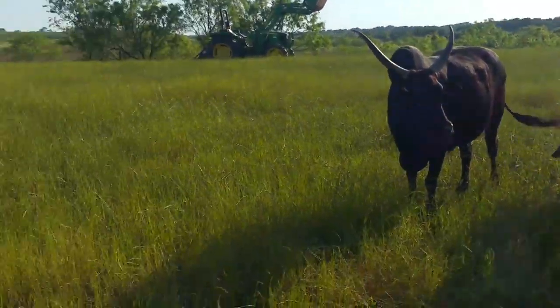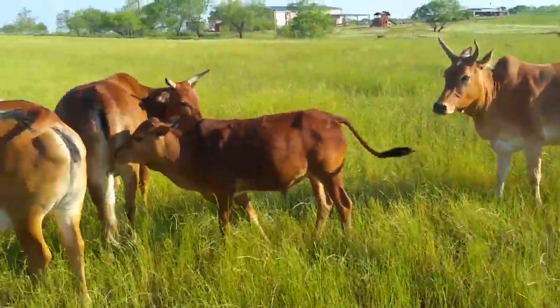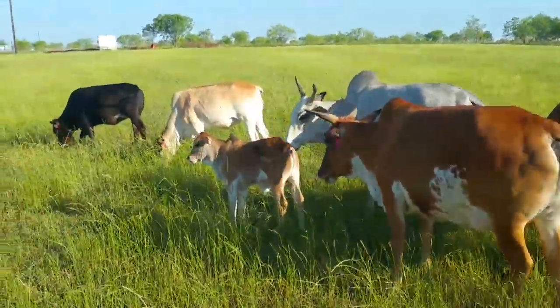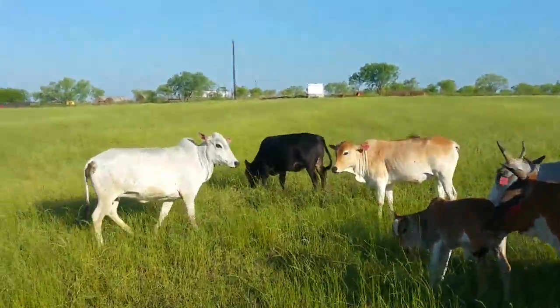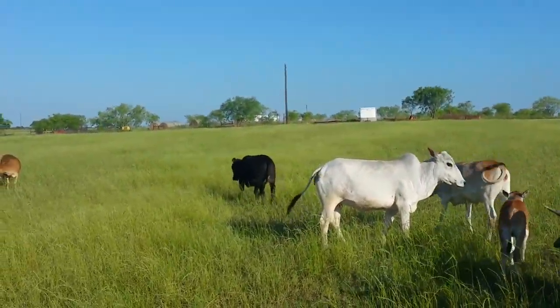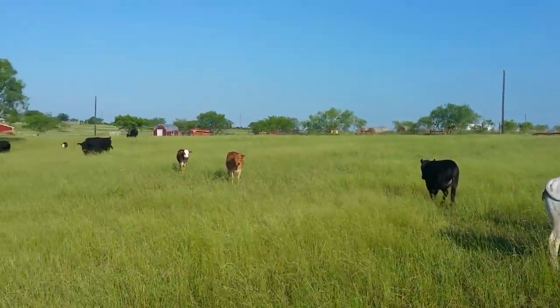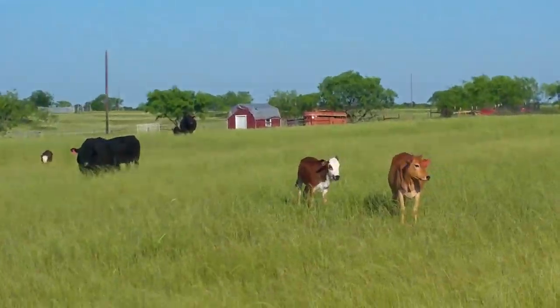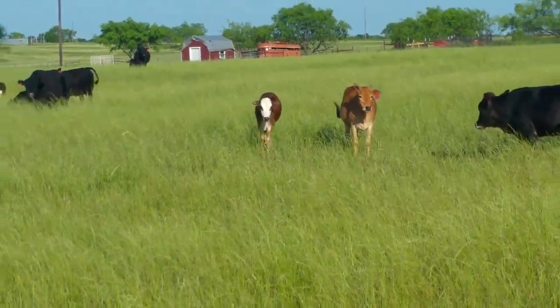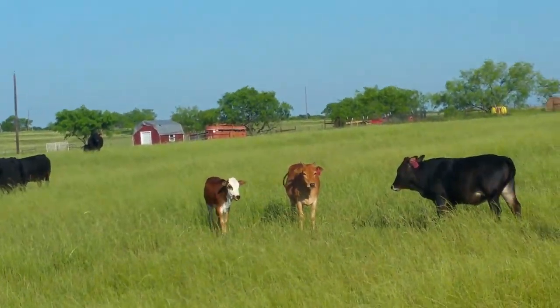That's kind of what I got and you can see I'm just kind of standing out here amongst them, not stirring them up much. That is a Dexter Zebu cross — she will stay unless you just want her. That white blaze face one right there is a heifer and she belongs to one of the other white blazes.